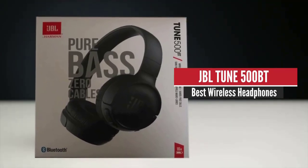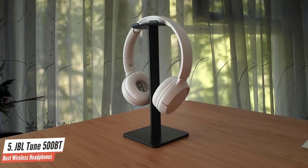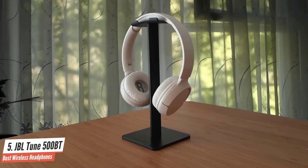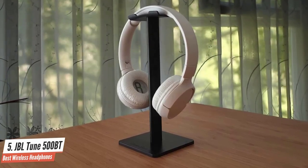JBL TUNE 500BT – Best Wireless Headphones. The JBL TUNE 500BT is a pair of great-sounding budget headphones. The sound is bass-heavy, fun, and great for dance and pop music.